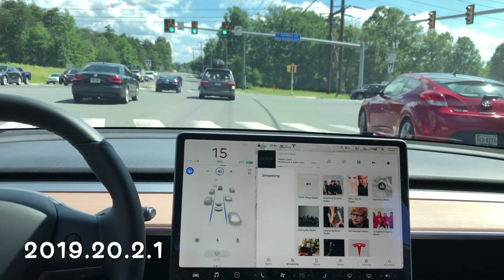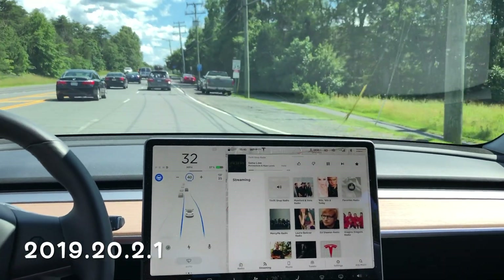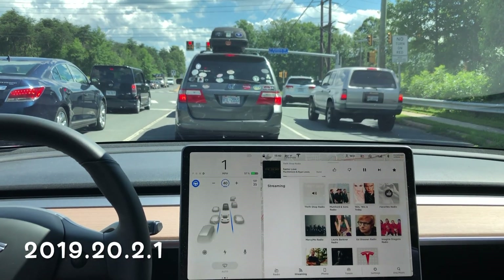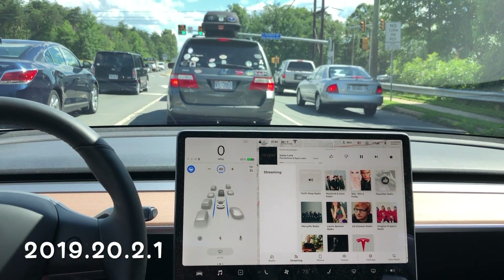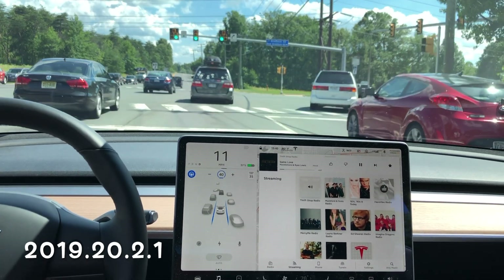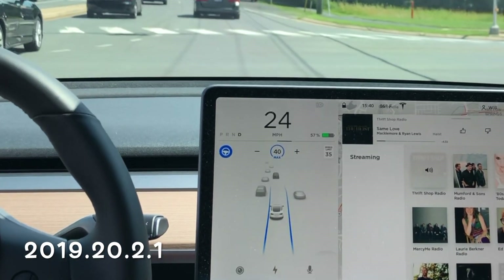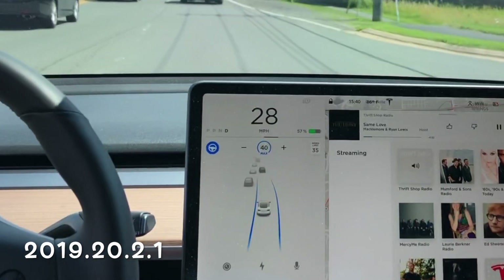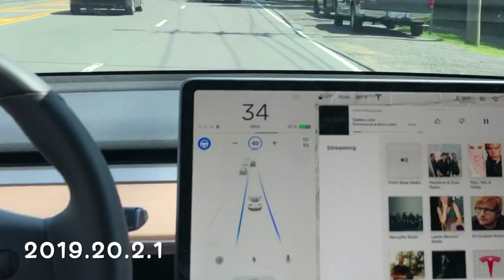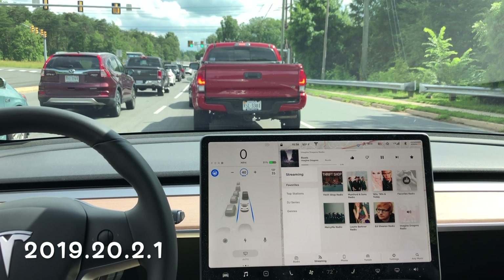Here is another test, same software update, and you can see the Autopilot is going to make it through. What I think is happening here is it's getting a clear view of that white line on the opposite side of the intersection on the right-hand side of the lane we need to go into. If you look closely — going slow — you can see this blue line on the center screen actually pick up that white line. You can see how wide that line's getting right there, and I think that's why the Autopilot is able to go correctly through the intersection in that particular instance.